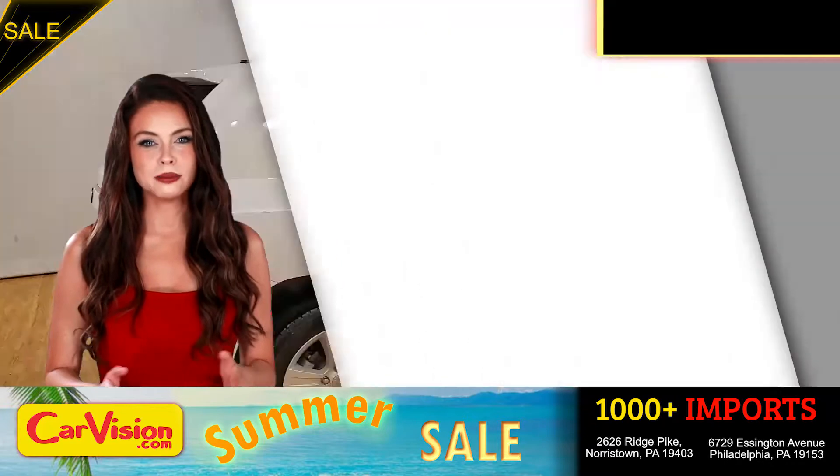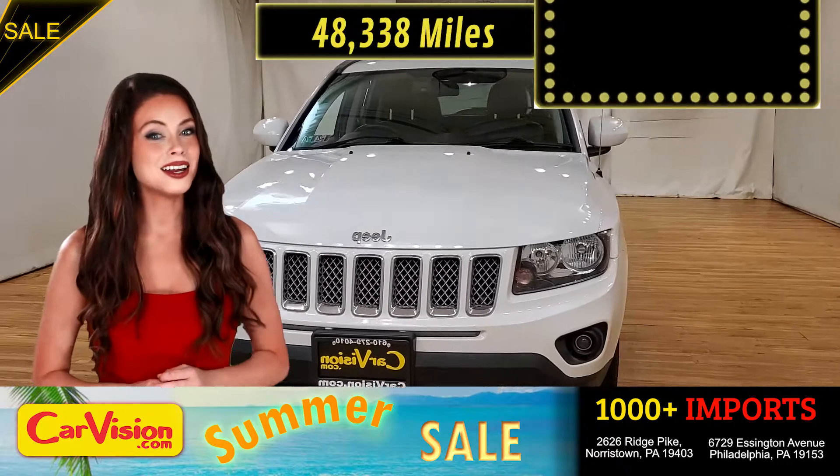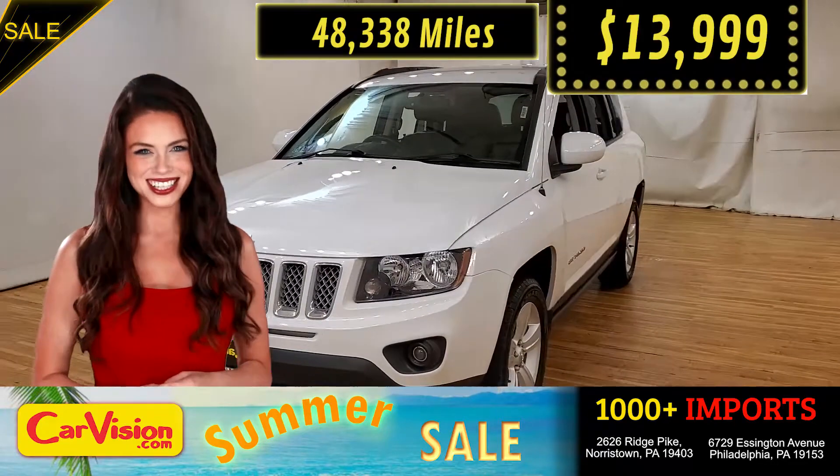This awesome ride comes with incredible features and the best part, with the right miles and an unbeatable price. What a deal.